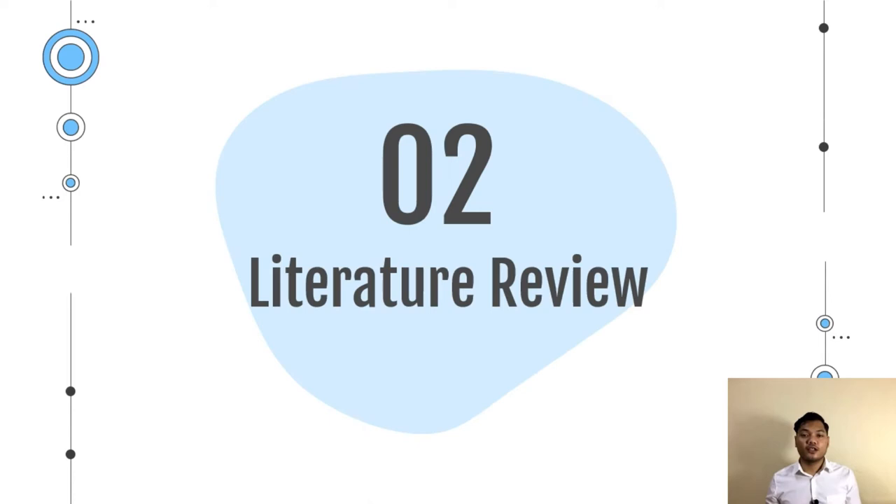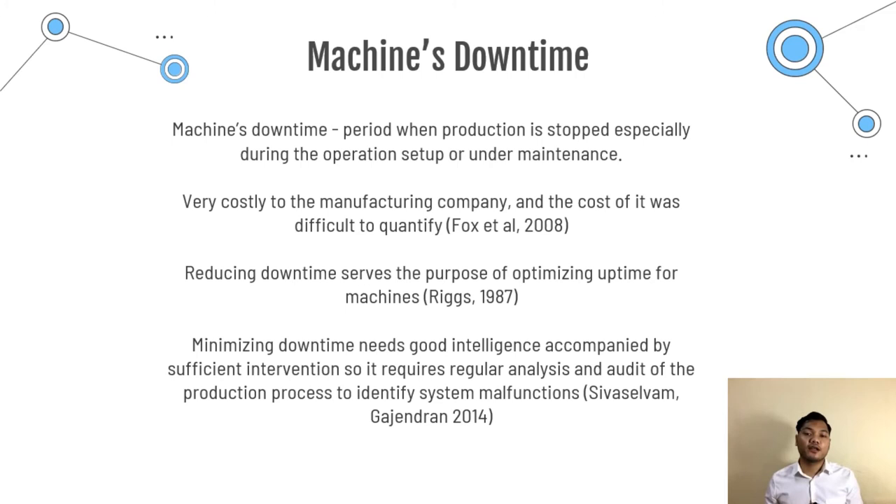Moving to my literature review: what is machine downtime? Machine downtime can be defined as a period of time when production is stopped, especially during an operation setup or under maintenance. Fox et al. 2008 mentioned that machine downtime is very costly to the manufacturing company and it is difficult to quantify. Riggs 1987 mentioned that reducing downtime serves the purpose of uptime optimization for the machine. Silver, Silver and Gajenrun 2014 stated that minimizing downtime needs good intelligence accompanied by sufficient intervention, requiring regular analysis of the production process.